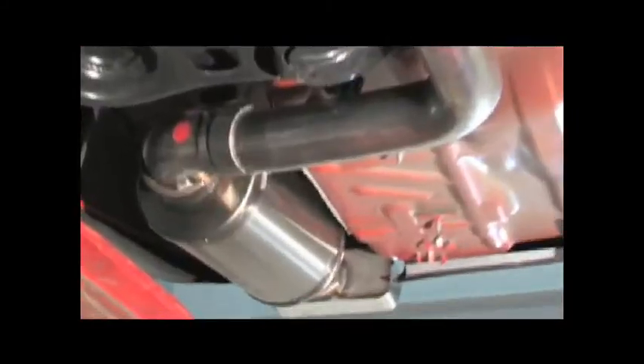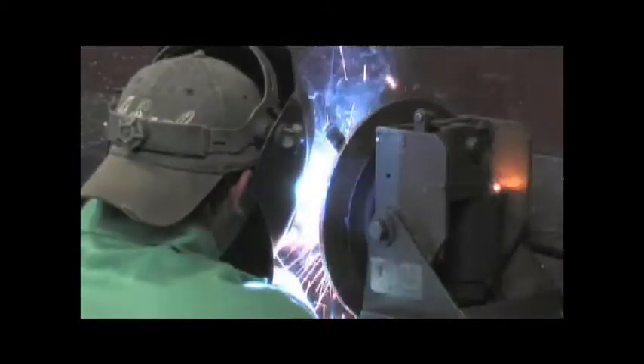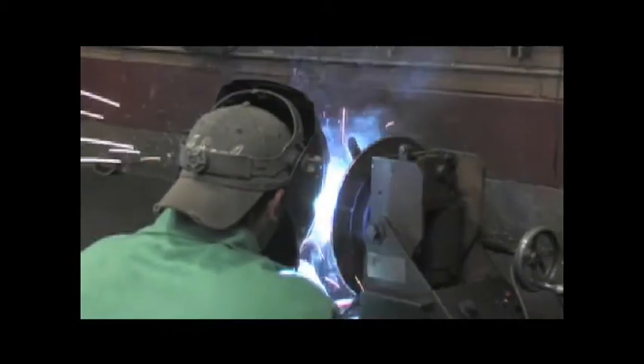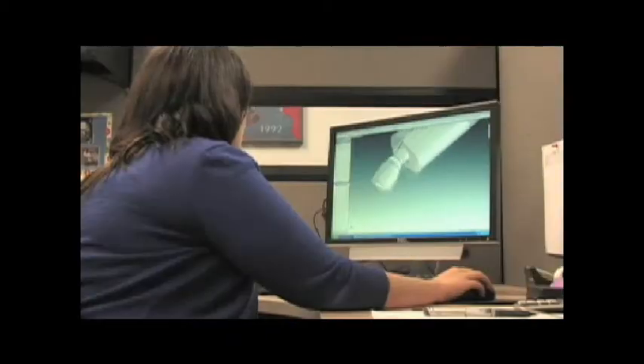Now it's time to show you how Corsa builds its state-of-the-art exhaust systems. Corsa Performance began manufacturing Corvette exhaust systems in 1998. Almost 10 years later, Corsa is building some of the best exhaust systems available from premium stainless steel.